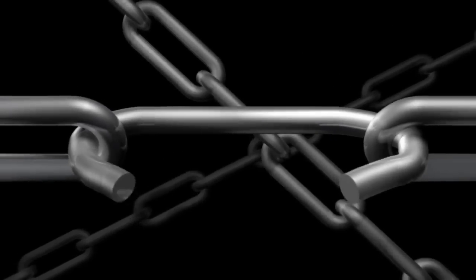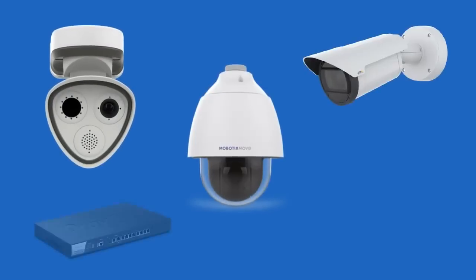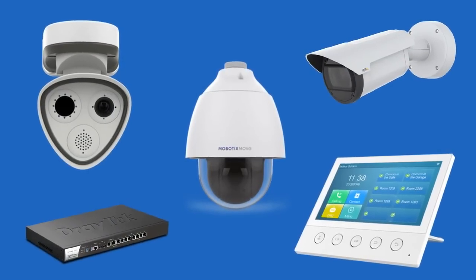With IP TechView, there's no vendor lock-in. Bring your own devices or choose from IP TechView's line of select premium surveillance, access control, environmental sensor, and communications products.